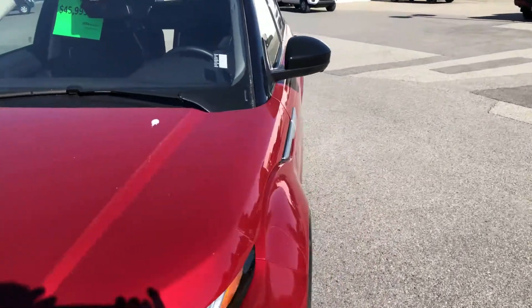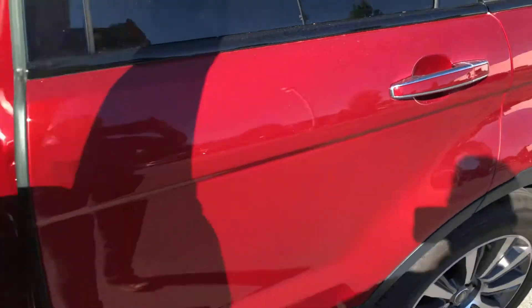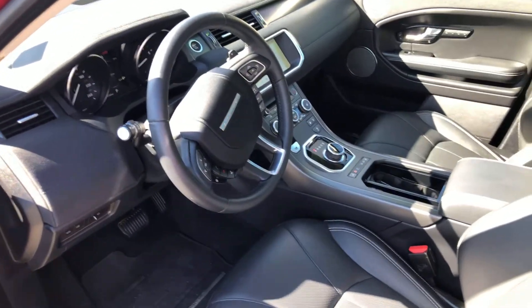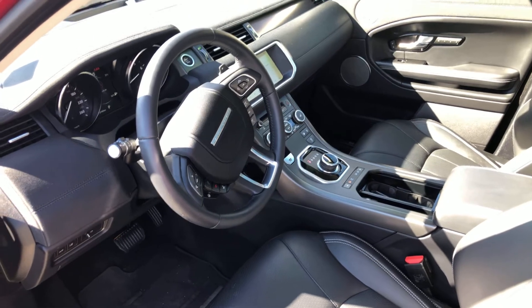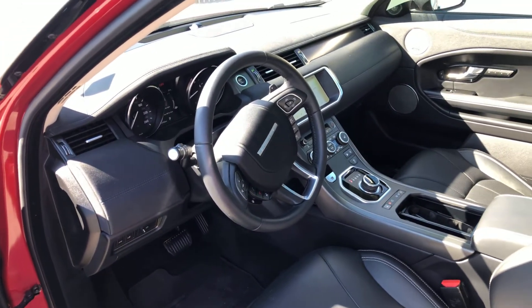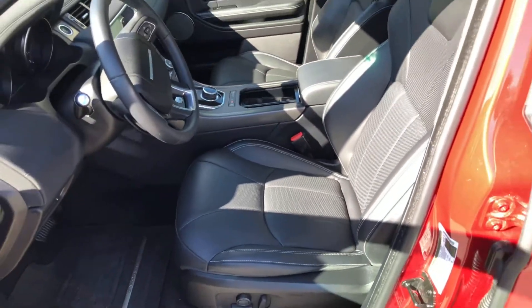We'll take a quick look at the inside here as well. Inside we've got push-button start, electric parking brake, parking sensors front and rear, paddle shifters — all kinds of nice features and like new inside.